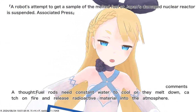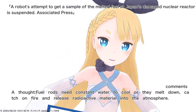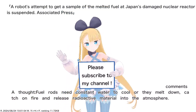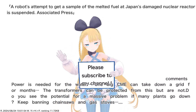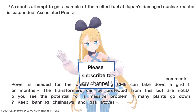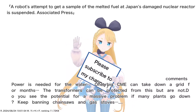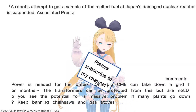Fuel rods need constant water to cool, or they melt down, catch on fire, and release radioactive material into the atmosphere. Power is needed for the water — one big CME can take down a grid for months. The transformers can be protected from this but are not. Do you see the potential for a massive problem if many plants go down?